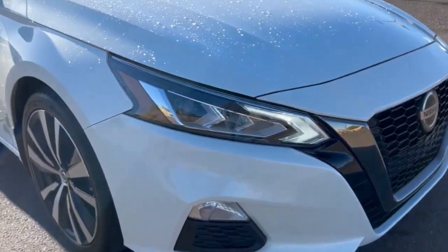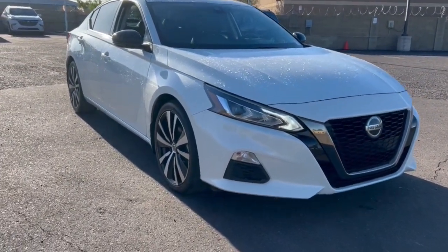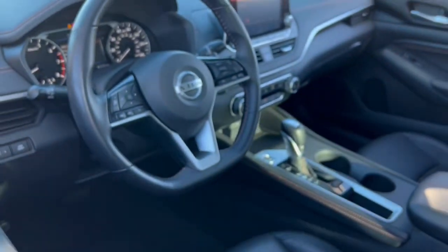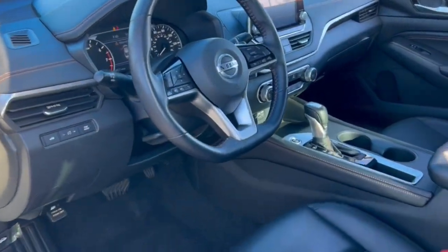The following are some of this vehicle's highlighted options: Pre-collision system, Intelligent Auto On-Off High Beams, Lane Departure Warning, Sun Moonroof, Keyless Entry, Keyless Start, Backup Camera, Remote Engine Start, and a 4-cylinder Engine.